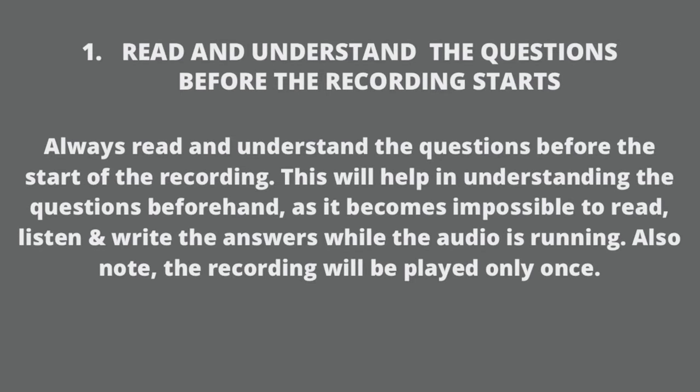IELTS Listening Hacks. Always read and understand the question before the start of the recording. This will help you in understanding the question beforehand, as it becomes impossible to read, listen, and write the answer while the audio is running. Note that the recording will be played only once.